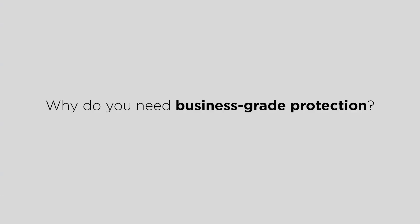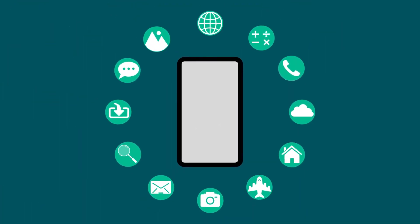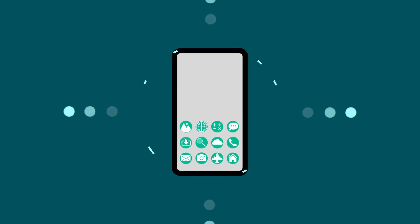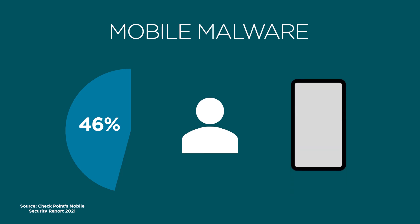Why do you need business-grade protection? For many, the smartphone is the center of your work life, used to store and access all kinds of sensitive data. This also makes them a high-value target for cyber criminals. Last year, 46% of organizations had at least one employee download a malicious mobile app.